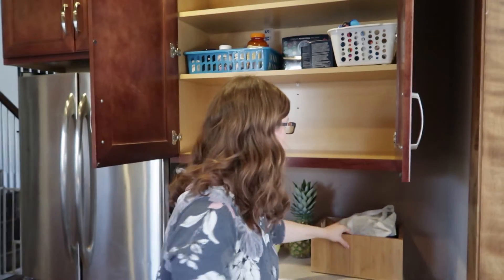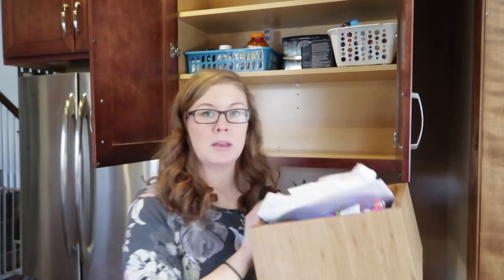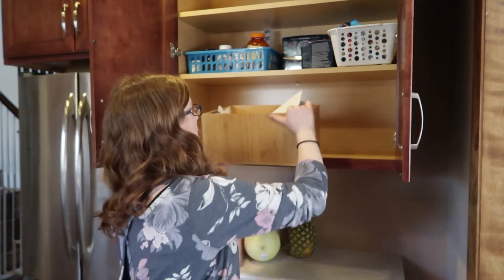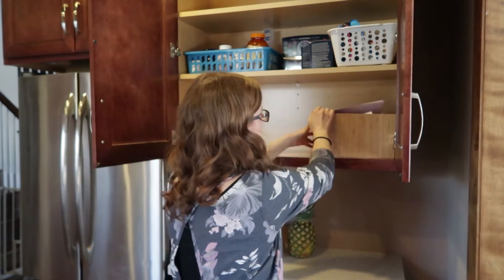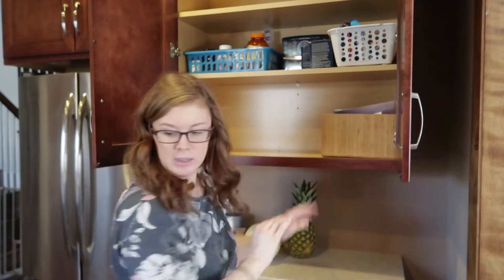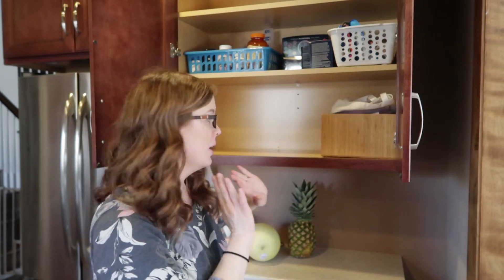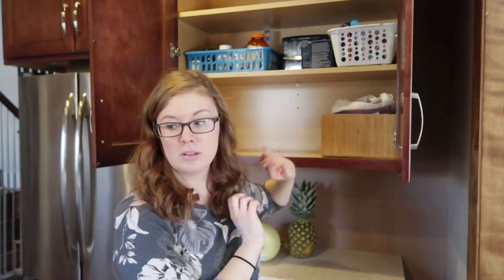Another thing I've been wanting to get off our counters is this bin where I keep my daughter's church stuff. She goes to Awana every week and there's a workbook and a bag we use regularly. There's also some artwork she's done that we haven't decided whether to keep. It fits perfectly in the cabinet so I'm really excited to have it out of sight but still nearby.